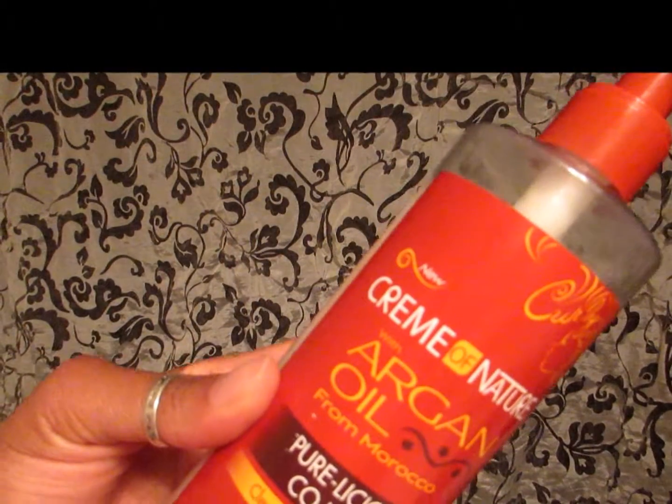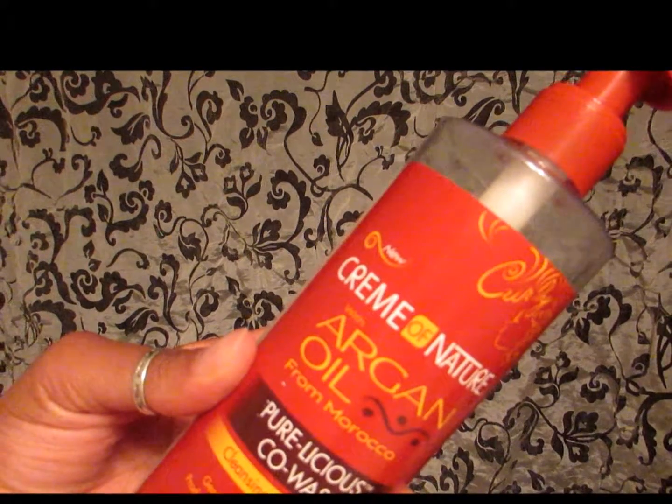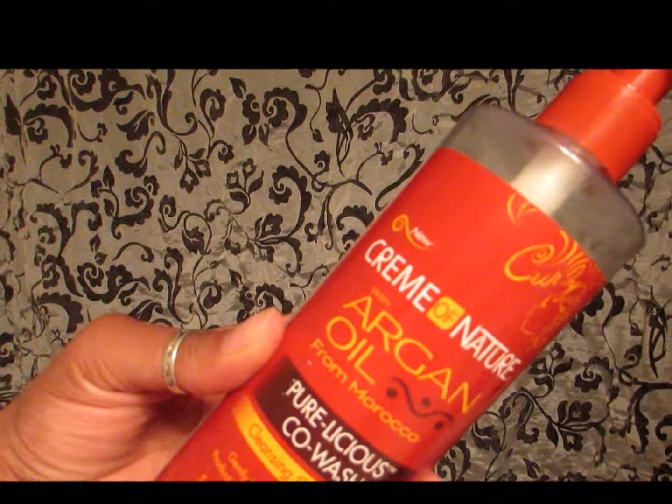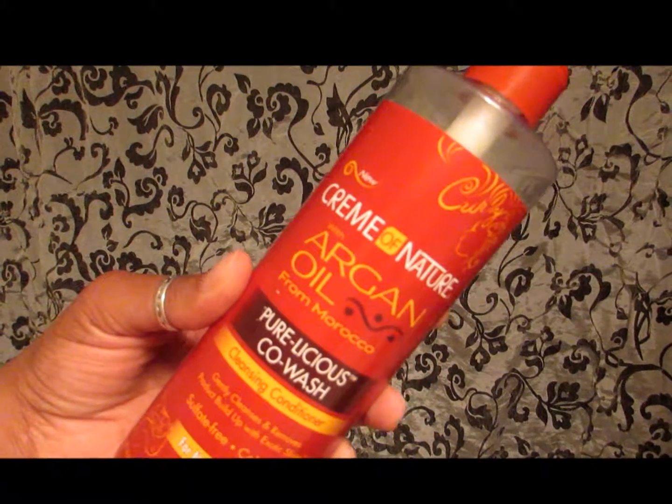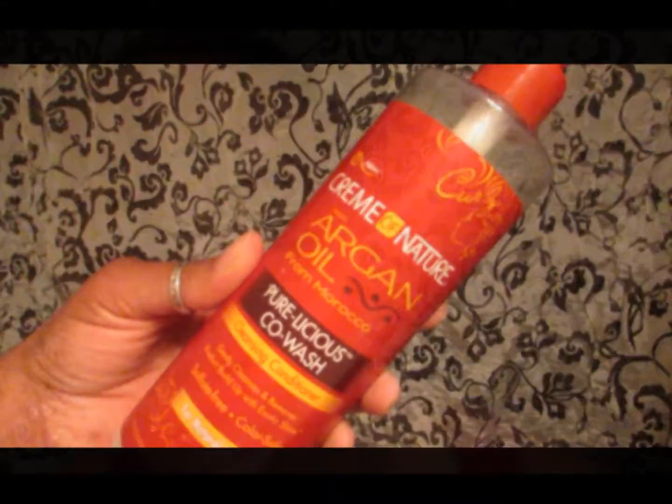Hey there y'all, welcome back to my channel — another super short video, a quick review just for you. So today we're going to be doing a quick review of the Cream of Nature with Argan Oil from Morocco Purelicious co-wash cleansing conditioner for natural hair.